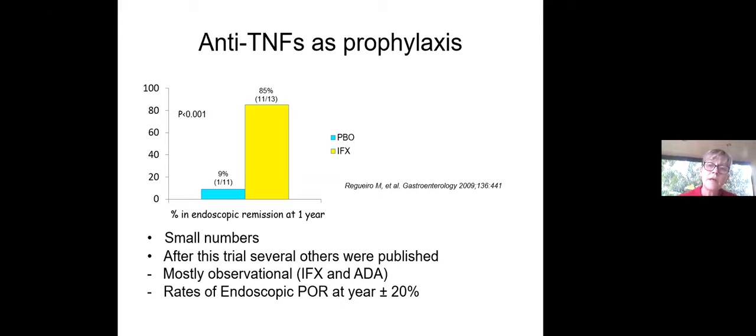By far the best agents to prevent post-operative recurrence of Crohn's disease are the anti-TNFs. The first seminal study by Miguel Regueiro showed that at one year, patients treated with infliximab were in endoscopic remission in 85%, as opposed to 9% of placebo patients — a dramatic difference. Subsequent observational trials with infliximab and adalimumab showed rates of endoscopic post-operative recurrence at one year of about 20%, bearing in mind that's usually between 70 and 90 percent with placebo.